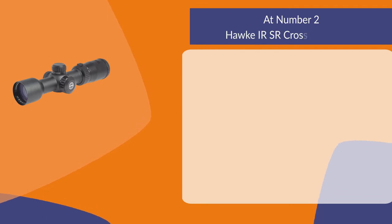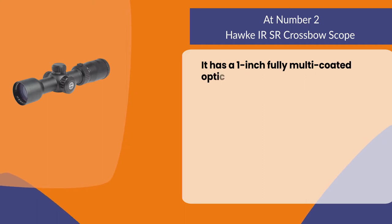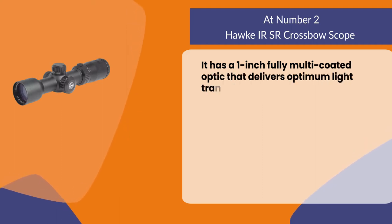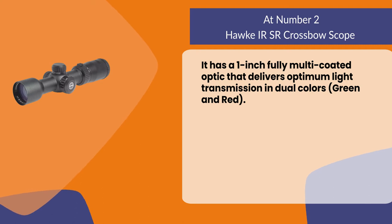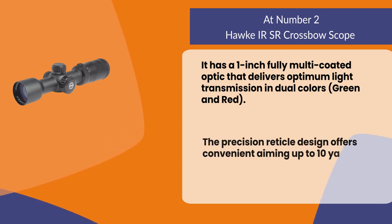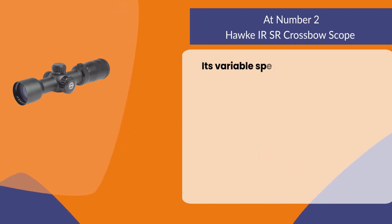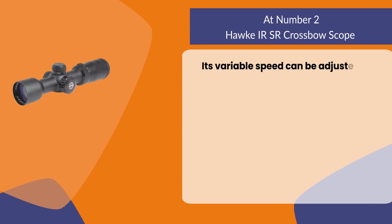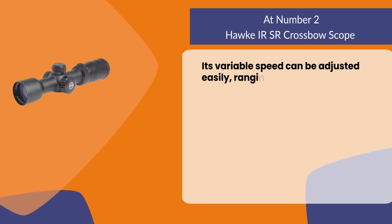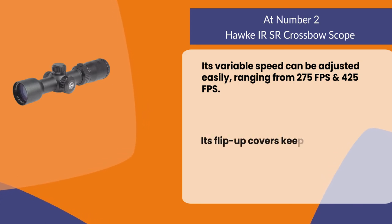At number two: the Hawk IRSR crossbow scope. It has a one-inch fully multi-coated optic that delivers optimum light transmission in dual colors — green and red. The precision reticle design offers convenient aiming up to 100 yards. Its variable speed can be adjusted easily, ranging from 275 to 425 frames per second.